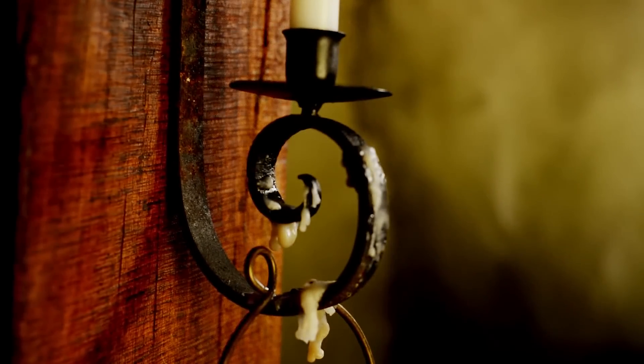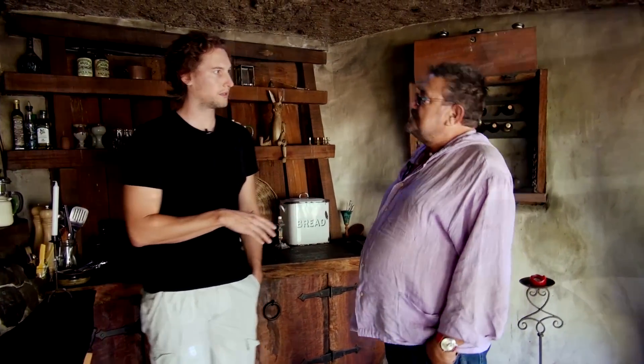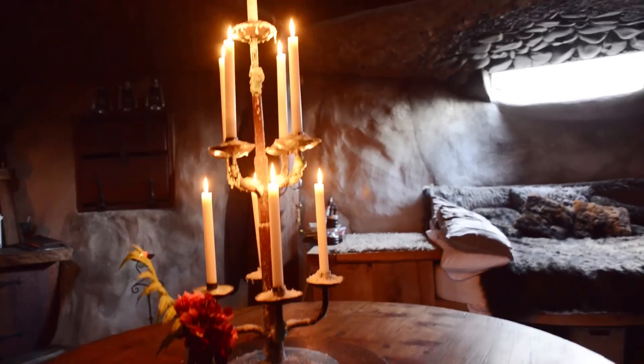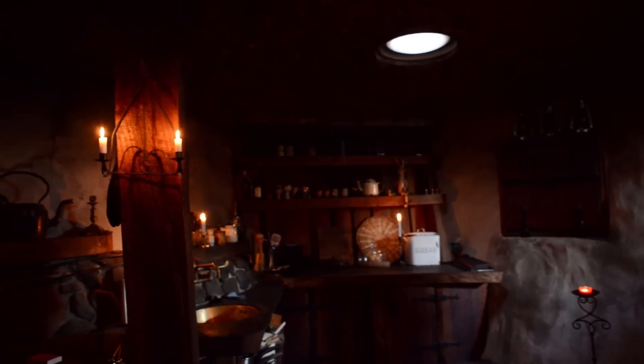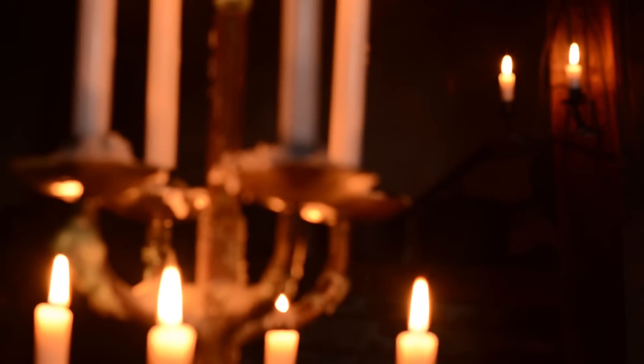We're actually by candlelight at the moment — there's no electricity down here, none whatsoever. I didn't want to have electricity. I felt it was a place where we could get away from everything, and once you have electricity you're probably not going to get away from your phones or your computer. Candlelight produces such a lovely glow during the day and in the evening.